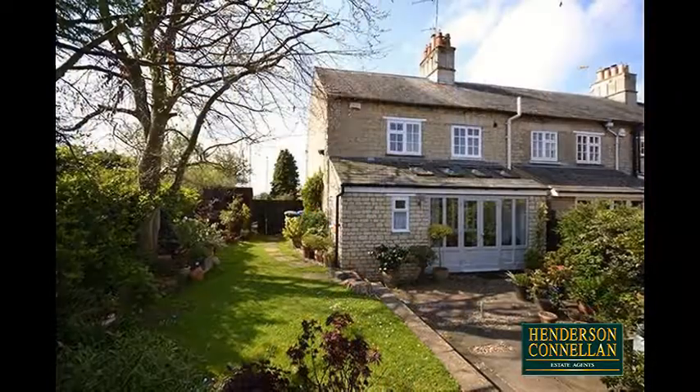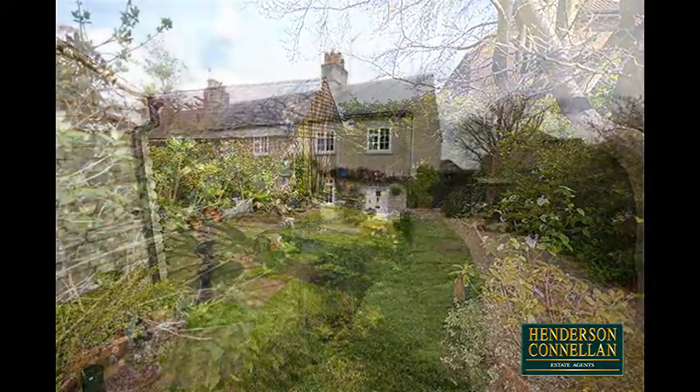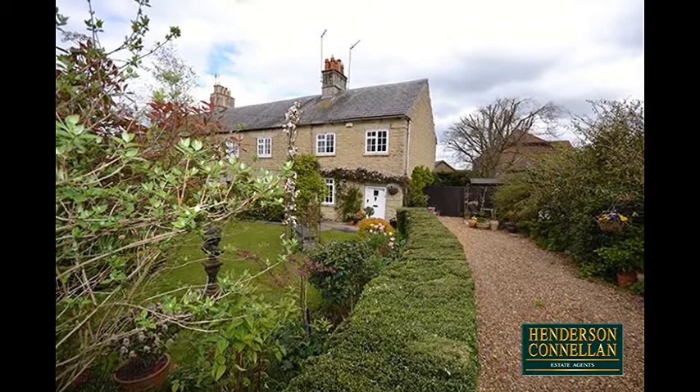Outside, the mature and extensive gardens wrap around the property, the rear including a stone outbuilding offering huge potential, while the lawned deep frontage includes a private driveway providing off-road parking for two cars.